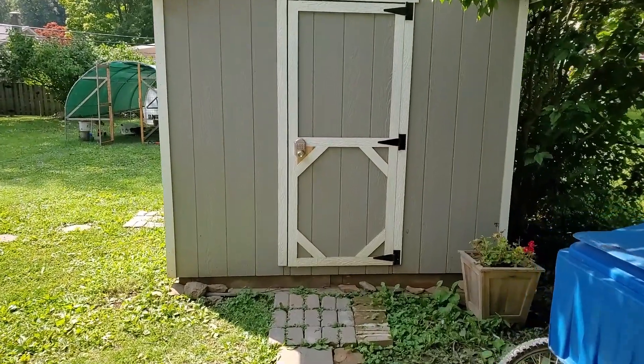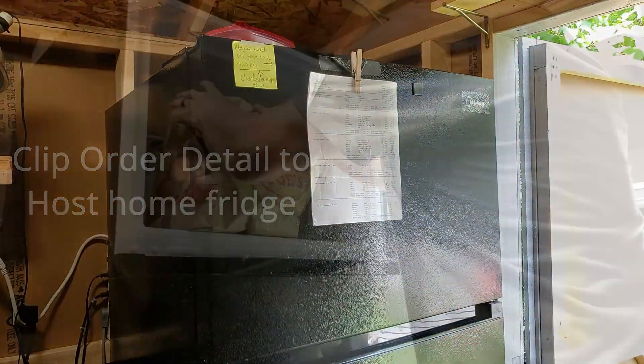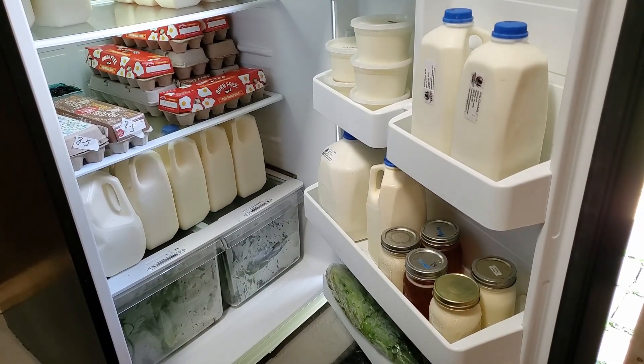Load the food in the fridge. Congratulations! Your attention to these details will be greatly appreciated by each HerdShare member and by the Yoders.